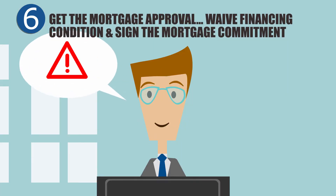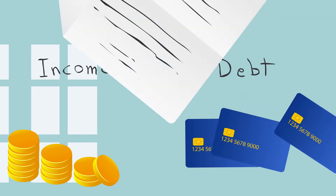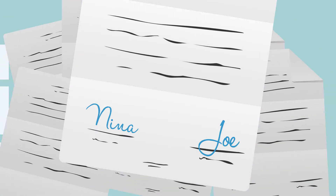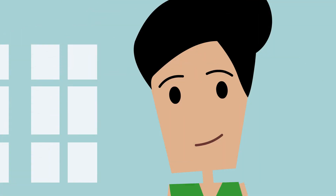Their broker reminds them not to make any significant changes to their income or debts before getting possession of their home. Joe and Nina will then sign a mortgage commitment and provide any outstanding documents, which they can do by fax or email if they're busy. Then it's time to turn the process over to the lawyer their mortgage broker recommended.